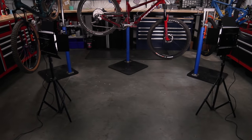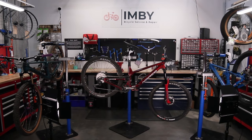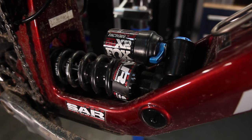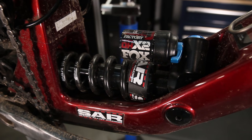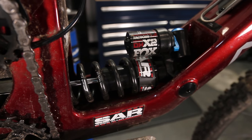Well, I guess the secret's out. If you saw my last video, you'll know that I bought a new bike for 2022. This isn't a bike to replace either of my current bikes, but rather a third addition to the fleet, and it's something I'm pretty excited about.